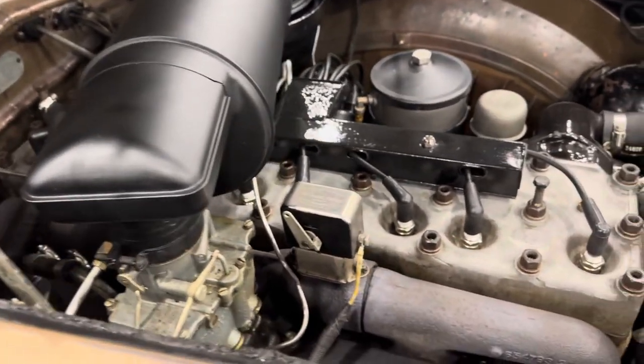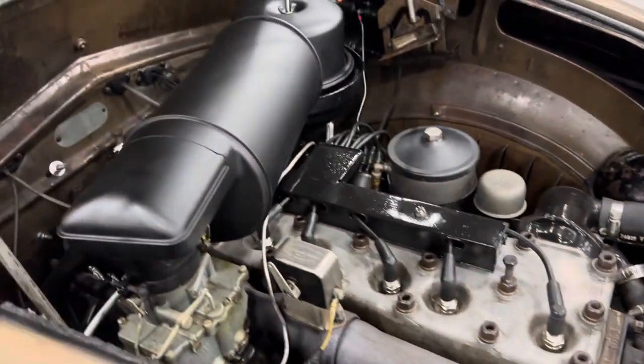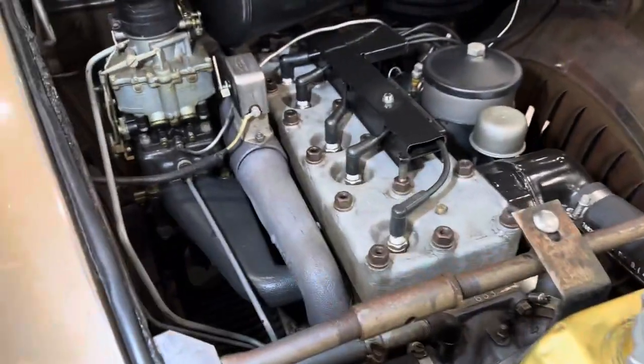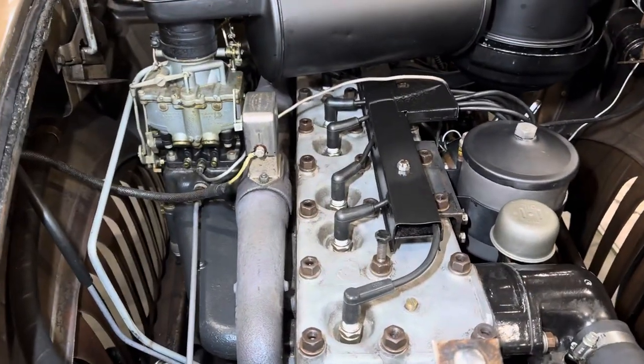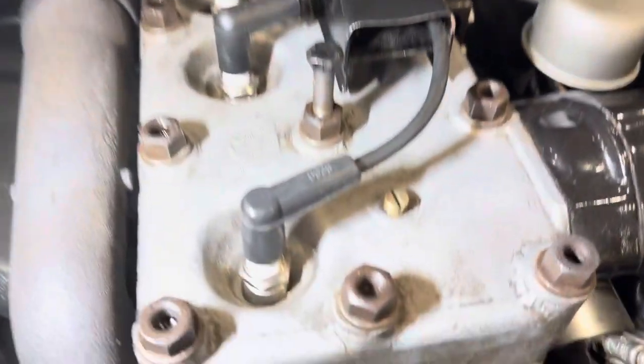This Airflow has a stock 299 cubic inch L engine. These cars are now often only seen in museums, and certainly this being a survivor, it's a very special car.